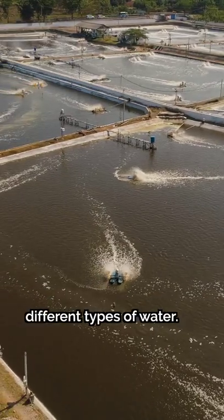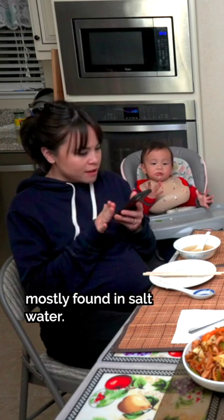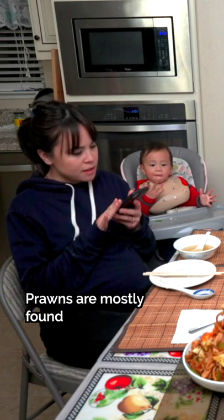For one, they typically live in different types of water. Shrimp is mostly found in salt water, while prawns are mostly found in fresh water.